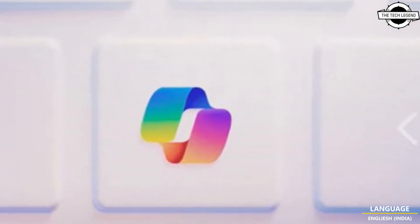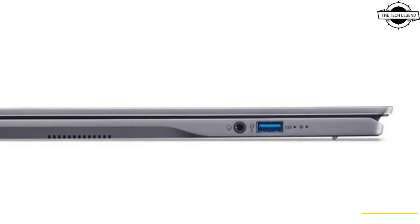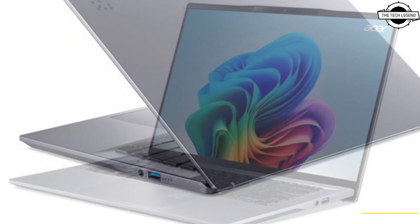The SSD ensures fast data access and ample storage for applications, documents, and media files. Connectivity options include two USB 4 ports, two USB 3.2 Type-A ports, and a headphone jack, allowing connection to a wide range of peripherals and external devices.